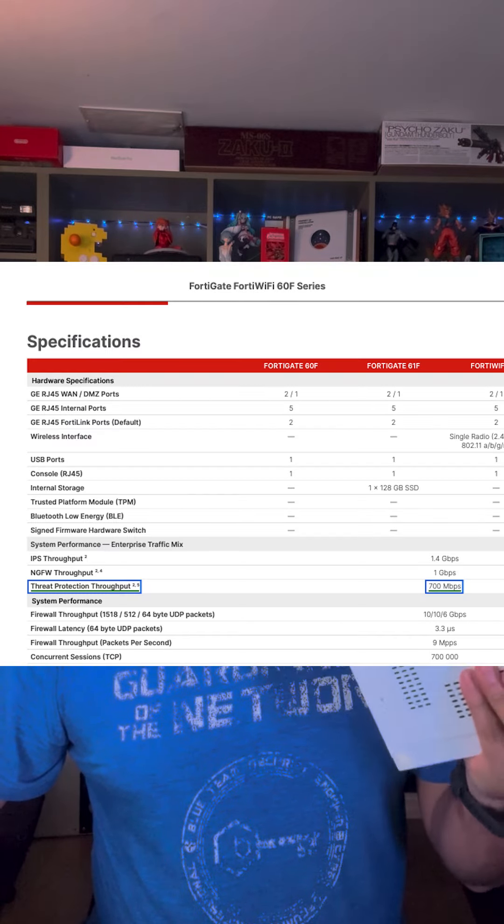The throughput they're advertising was one of the first things that intrigued me, because this little thing boasts 500 megabits of throughput — whereas something like this FortiGate, similar to the one I use, can only do about 700 megabits per second. Short answer: apples and oranges. Something like the FortiGate is only doing 700 megabits because it's doing a lot more than just regular inspection, and how deep the inspection goes is much different. But for home use, this is going to be more than enough.